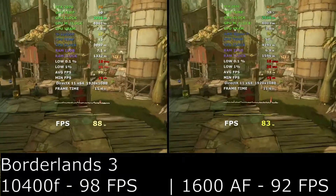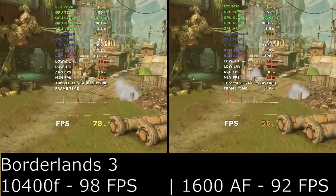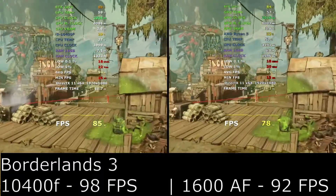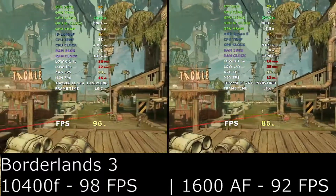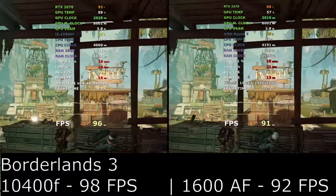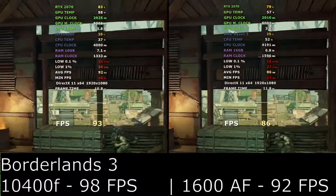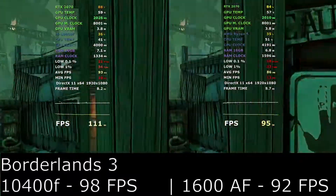Overall, the 10400F is the processor to get, providing you can get a good deal on a Z490 motherboard. If you can find the Ryzen for nearer to £100 then I would say to get the Ryzen chip, but at £140 it is hard to recommend. If you liked this video please like, comment and subscribe — thanks for watching.